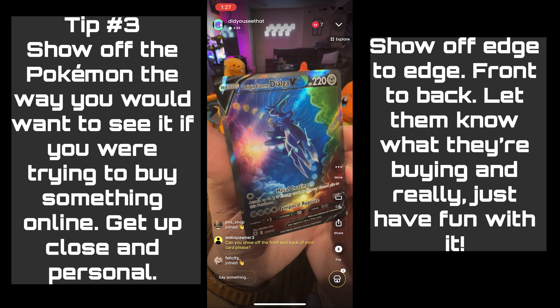Get up close and personal, show off edge to edge, front to back. Let them know what they're buying and really just have fun with it.